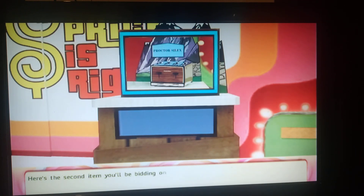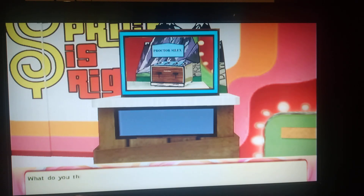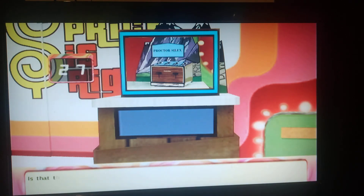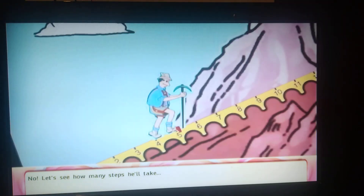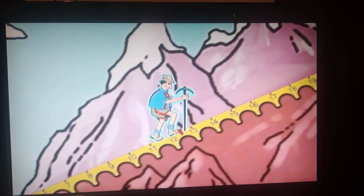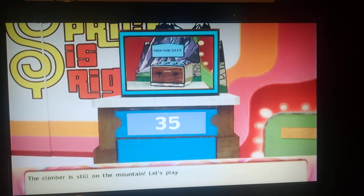Here's the second item you'll be bidding on: the Rocker Silux Deluxe Four Slice Toaster, with dual controls for light and dark toast at the same time. What do you think is the price of this item? Enter your bid. The climber is still on the mountain — let's play the next item.